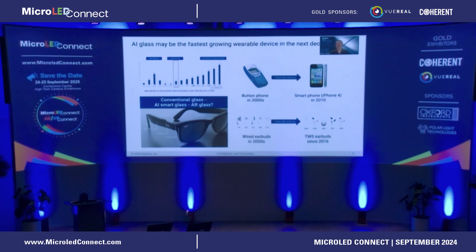This is a very similar trend to what we've seen in the early 2000s where people started to change from button phones to smartphones just because more value was added to their daily life. A similar thing also happened with wired earbuds transitioning to TWS earbuds. We do think that the AI glass could be the fastest-growing wearable device in the next 10 to 20 years.